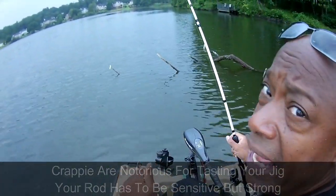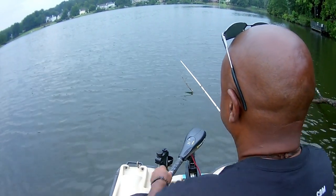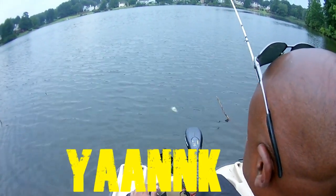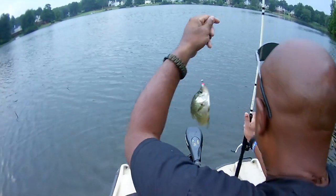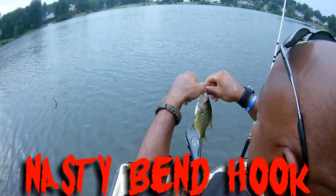Sometimes they're just going to be nipping at the butt of it. I've got my line stretched out to about six and a half feet. Yank — there it is! Look at that, guys. I was in the hole just for a second. That's that pink, white, and chartreuse with that nasty bend hook.